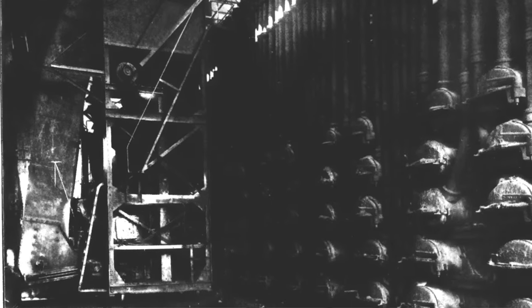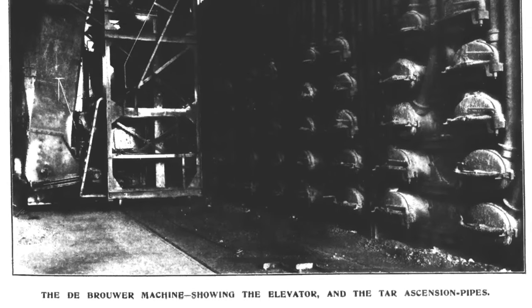Another charge is placed in the retort, which again remains for a period of 12 hours. From these figures, it will be seen that at the Mitcham works, approximately 200 tons of coal per day are used for gas production.